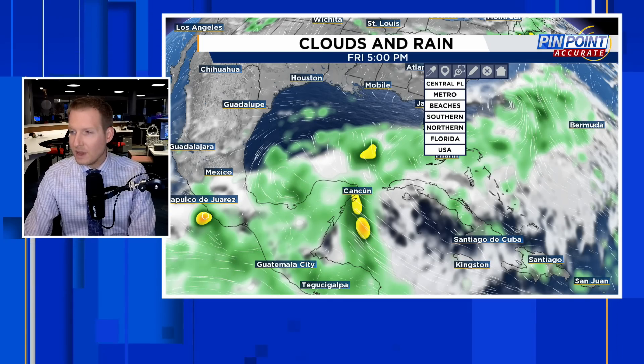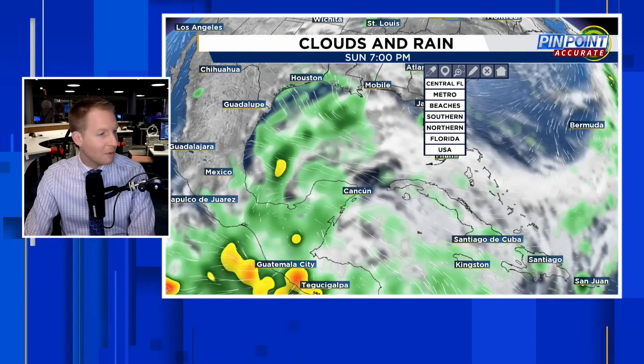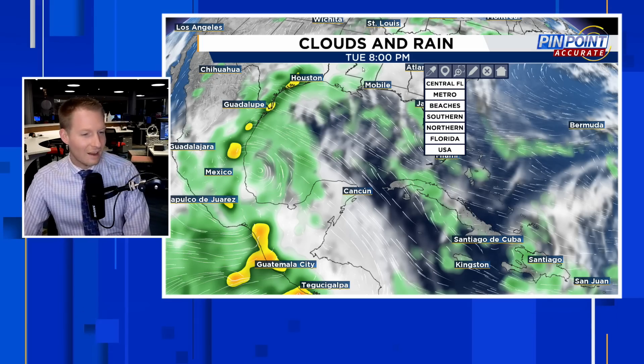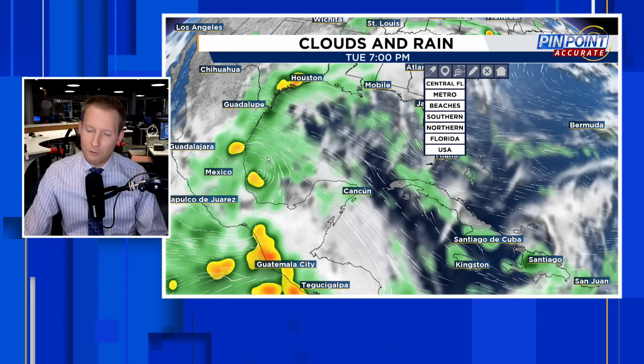On Friday, you can see Invest 90L near Bermuda making a case to at least become something tropical — a closed circulation is visible, and we'll see if it can maintain thunderstorms around the center. Then we have an elongated area of spin right along the Bay of Campeche. This is the GFS rendition — you can see that spin up a bit further and try to develop in the early stages of next week, tightening up by Tuesday, around June 18th, on the western side of the Gulf Bay of Campeche area.